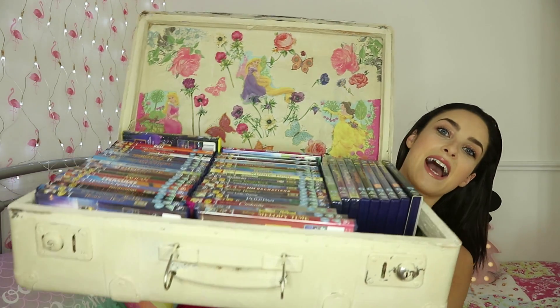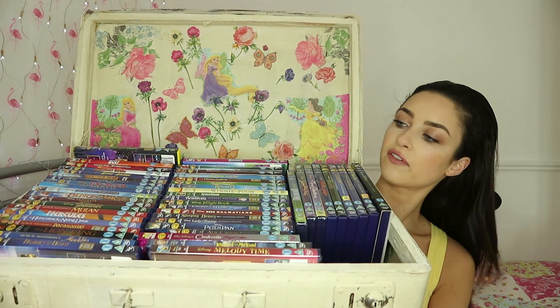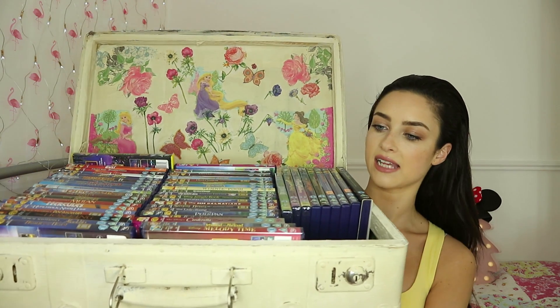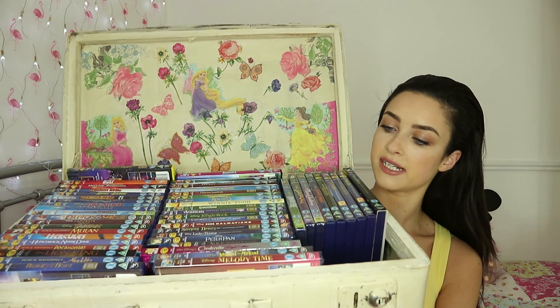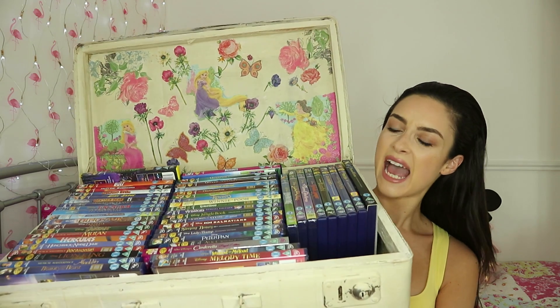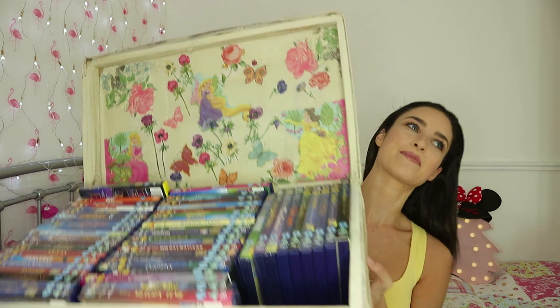I thought this is a perfect match — let me show you all the Disney DVDs in here. Oh my god, there's so many, this is literally so heavy. There's probably over 50 DVDs in here — maybe less because I can't fit all of the classics in here. They are all ordered by number because all the Disney DVD classics have numbers on the side of them, which is great to organise and see how you're getting along with your collection.